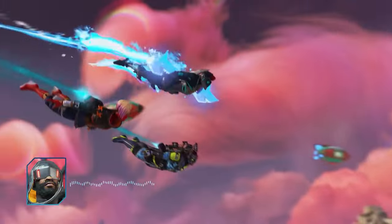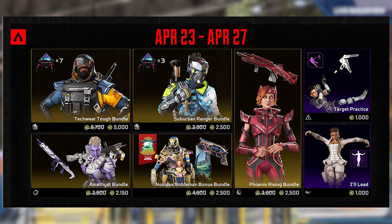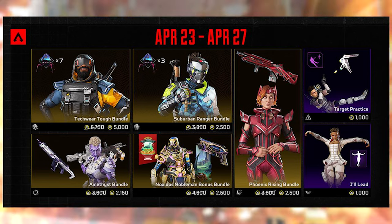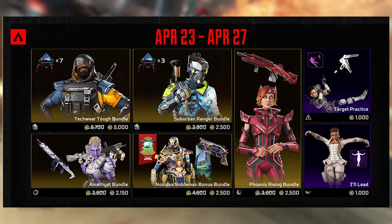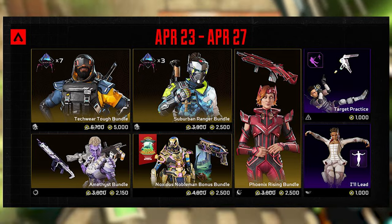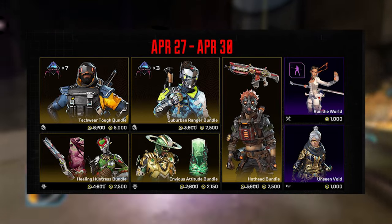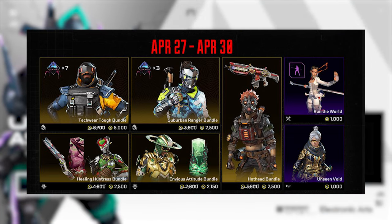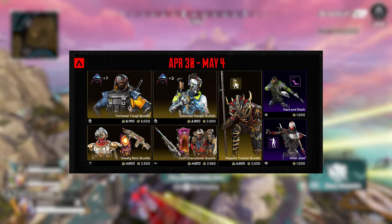First off, let's start with the patch notes. There are going to be new store rotations — April 23rd through April 27th you'll see the Techware Tough bundle and the Suburban Ranger bundle for the entire duration. Other items swap out: the Phoenix Rising bundle for Horizon, the Noxious Nobleman bonus bundle from Caustic, and the Amethyst bundle for Bangalore. Moving to April 27th through the 30th, you've got the Hothead bundle for Octane, the Envious Attitude bundle for Seer, and the Healing Huntress for Lifeline.